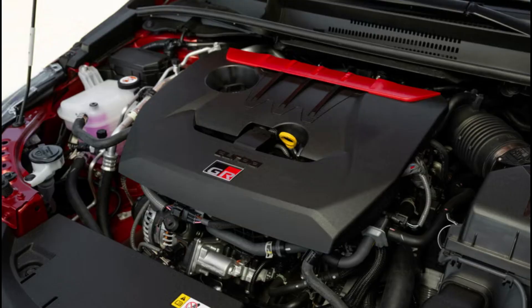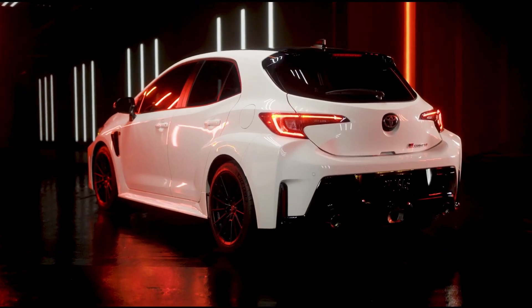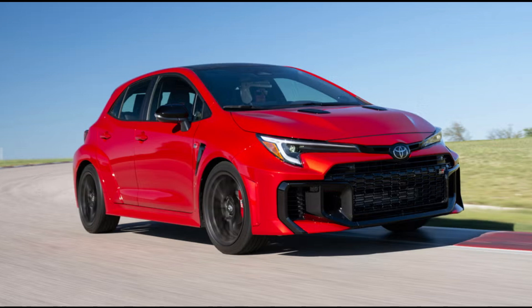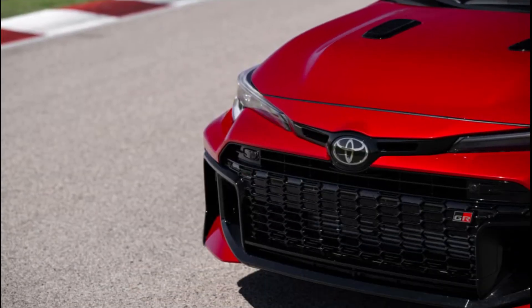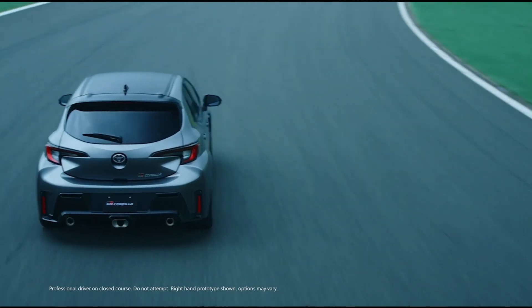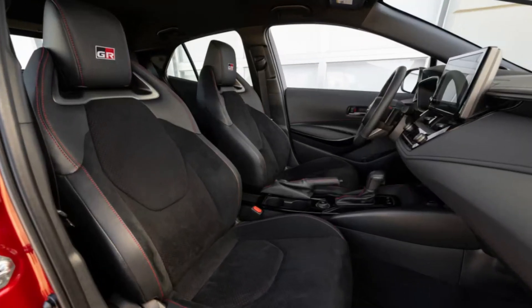Under the hood of the GR Corolla is a turbocharged three-cylinder engine plucked from the GR Yaris, a hatchback that the Japanese automaker sells in global markets outside of the United States. For the GR Corolla, it has been tuned to make 300 horsepower — an eye-opening 185.4 horsepower per liter — and 43 horsepower more than it makes in the GR Yaris. Torque increases to 295 pound-feet, up 22 pound-feet from the previous model. The six-speed manual gearbox is joined by a new eight-speed automatic with paddle shifters, and all models come with Toyota's GR4 all-wheel drive system.